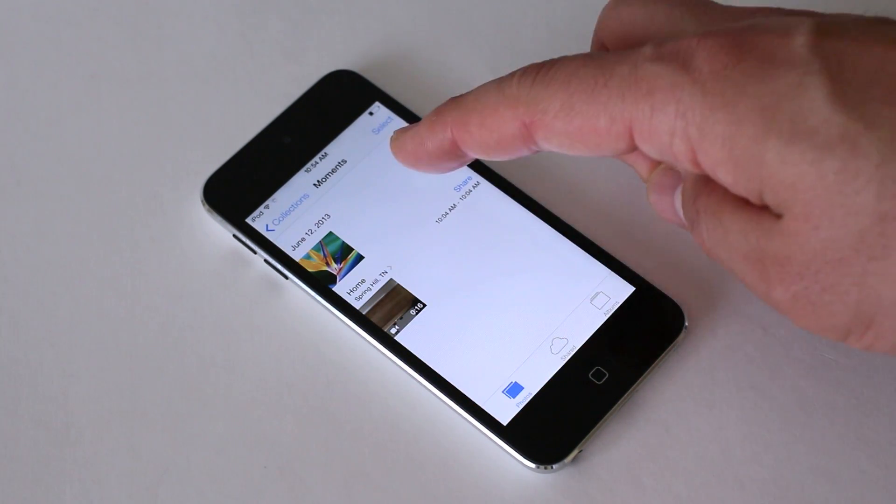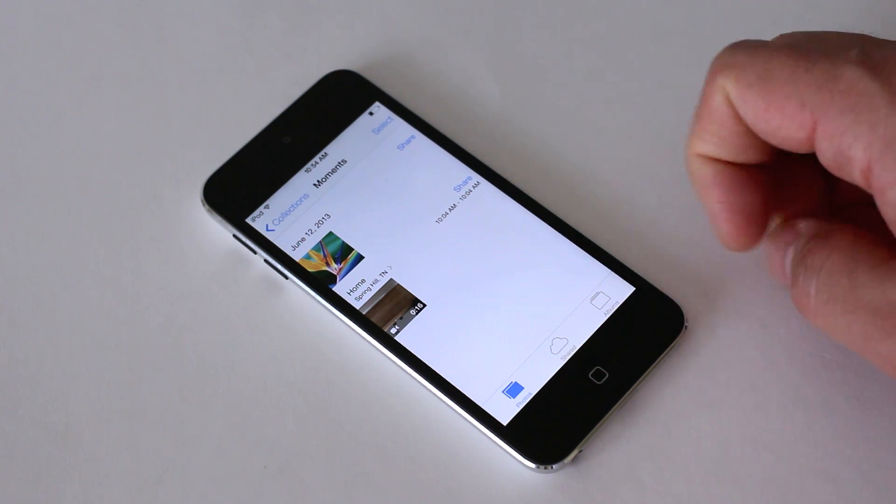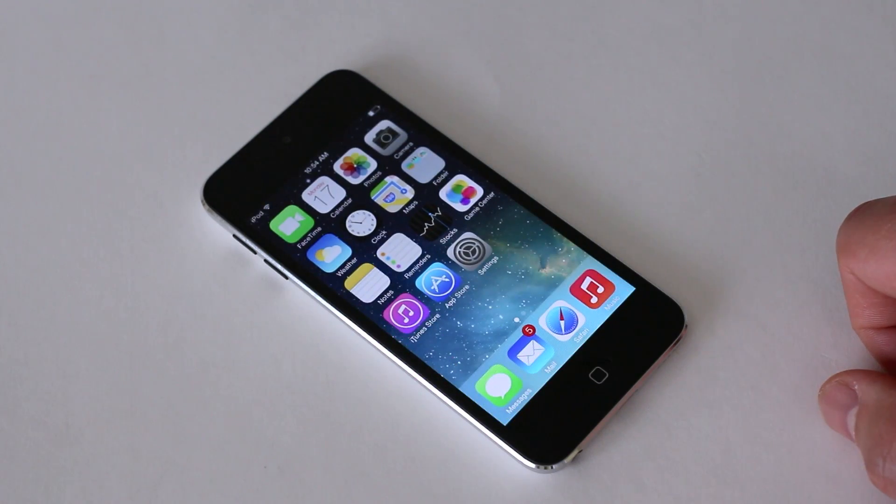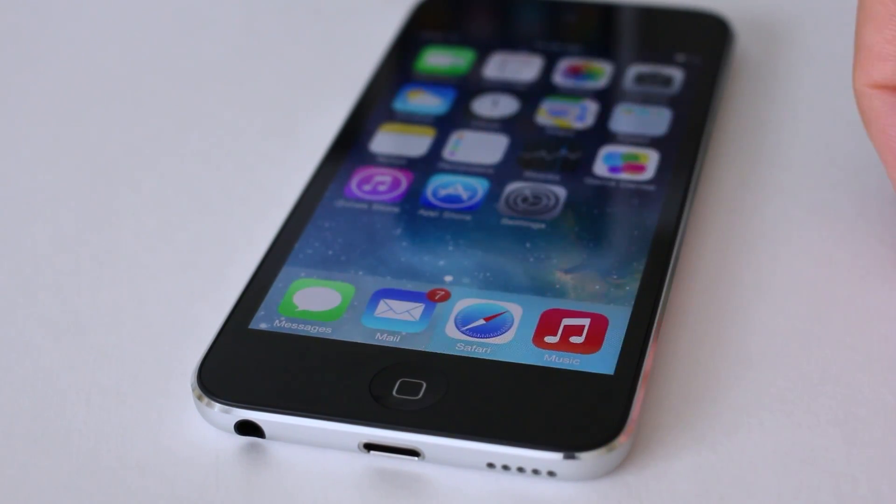Photos also get a change — they're now organized in moments. With geotagging, if you have a bunch of pictures, you won't have to dig through all your photos manually.